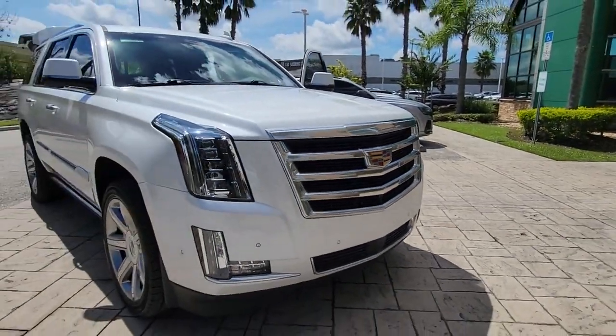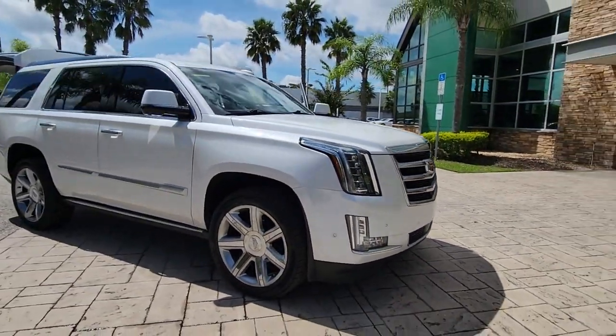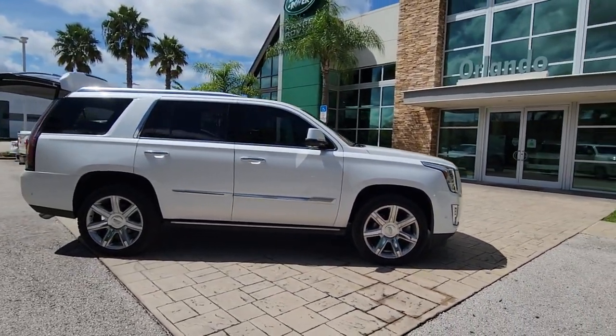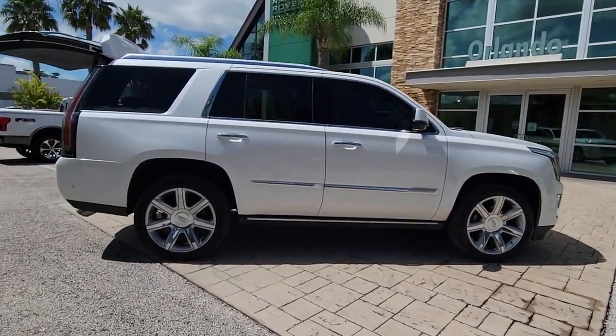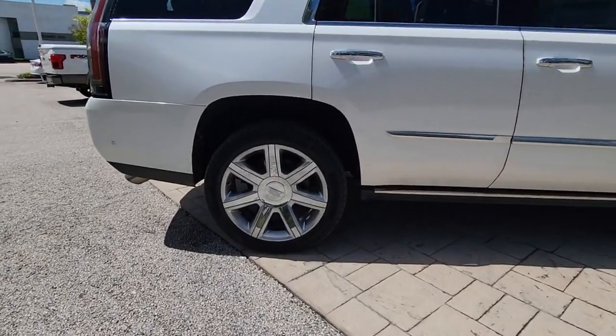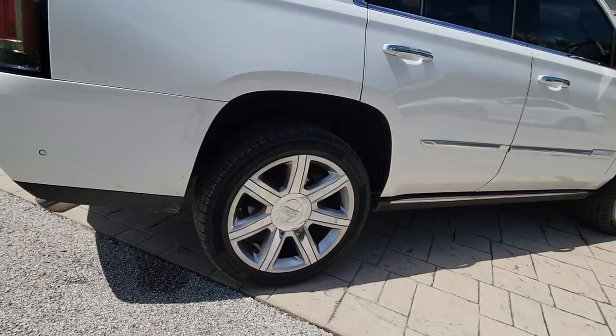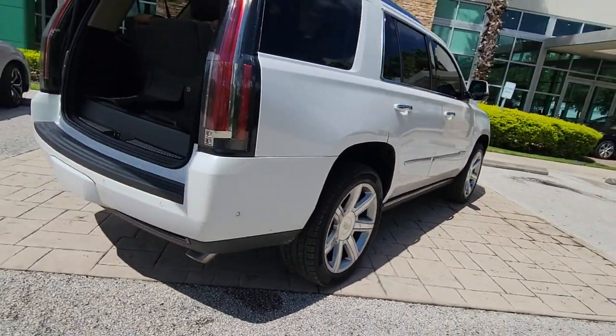Hop into the 2019 Cadillac Escalade. This vehicle is an outstanding buy with fewer than 70,000 miles on the odometer. This refined and spacious Escalade offers a host of luxury amenities, advanced safety features, muscular power, and graceful maneuverability.